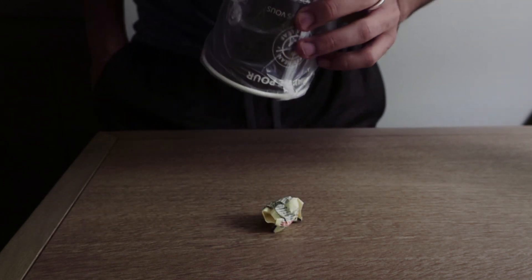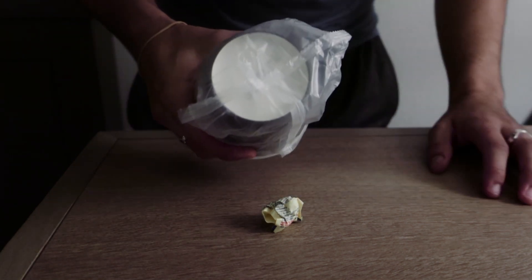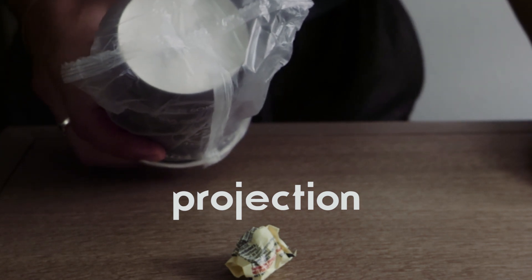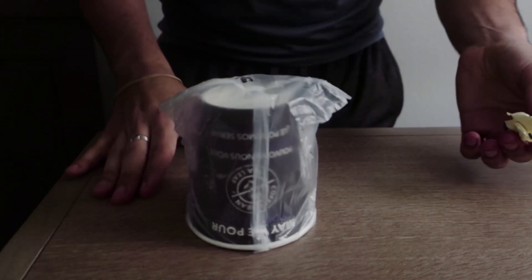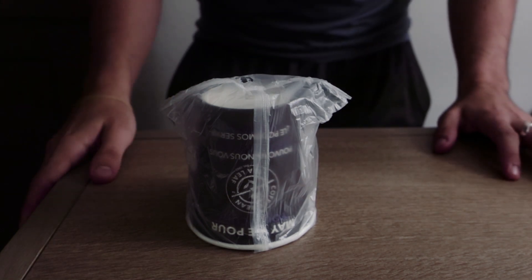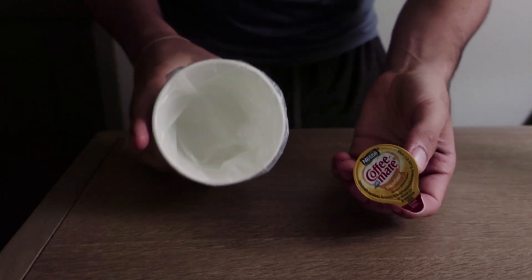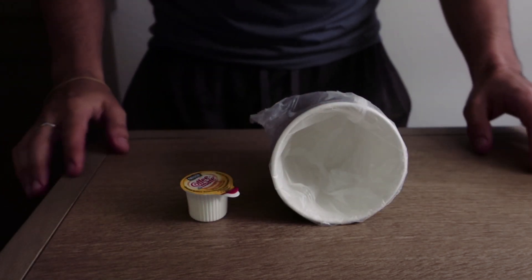Whatever they say, you lift the cup and congratulate them if they say 'underneath the cup' — that gives you sufficient misdirection to bring the creamer and hold it in the same position as before. For the last phase, you load the cup the same way as before and tell the spectator you're giving them one last opportunity — is it in your pants or underneath the cup? Whatever they answer, you say 'actually it's in my pants, because I creamed my pants' — because it's the creamer. That's a nice little ending to this piece of prestidigitation.